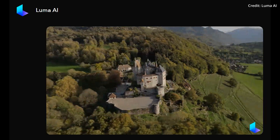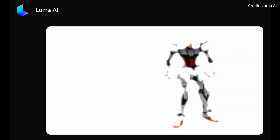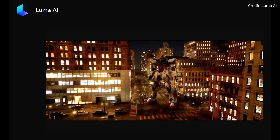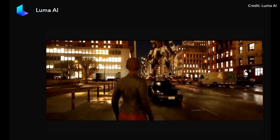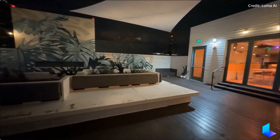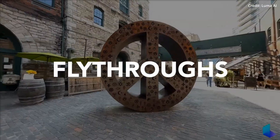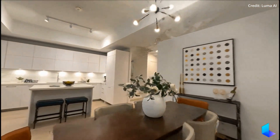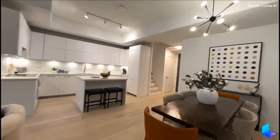As of now, detailed technical aspects of this function are yet to be unveiled by Luma AI. Complicated flight functions have been simplified significantly, with the main features consolidated into a user-friendly app named Luma Flythroughs. This app, currently limited to iPhone users, has been specifically tailored for the real estate industry.